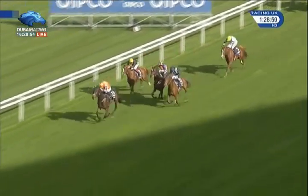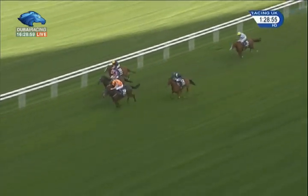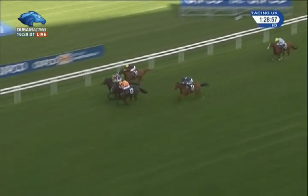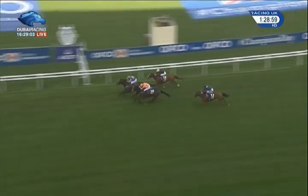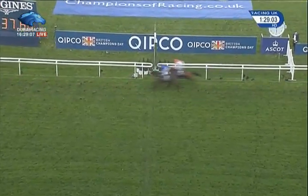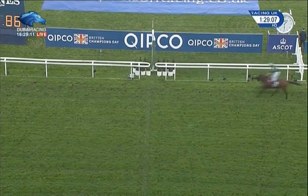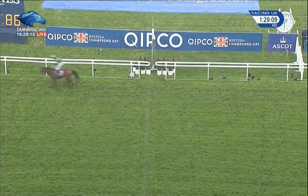Mount Moriah tries to rally, Order of St. George stays on late with Stradivarius up to the line. Torsador is now being collared by Order of St. George — and Order of St. George pulls it out of the fire! Order of St. George wins from Torsador in second, Stradivarius in third, then Mount Moriah, Giretto, Clever Cookie, and Sheikh Zayed Road.